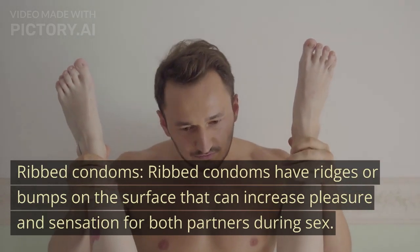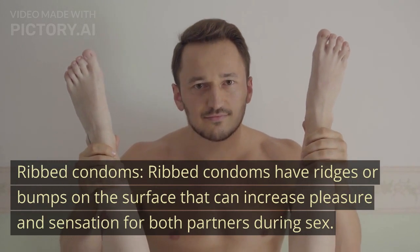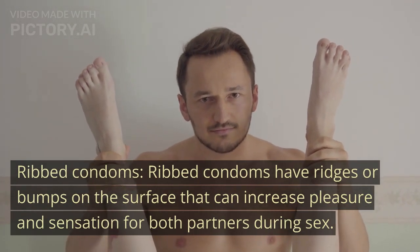Ribbed condoms. Ribbed condoms have ridges or bumps on the surface that can increase pleasure and sensation for both partners during sex.